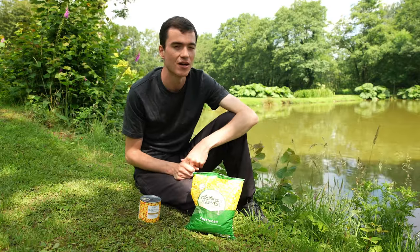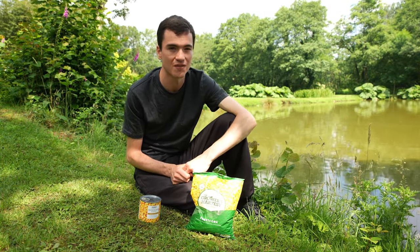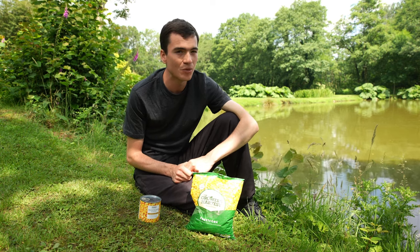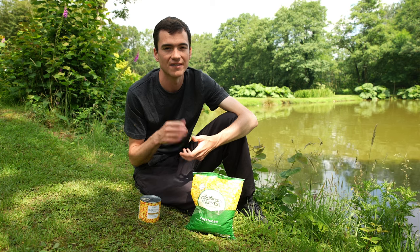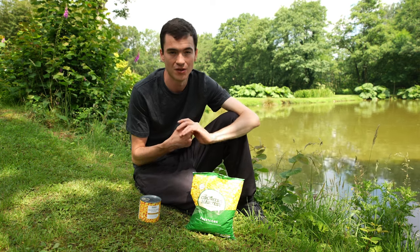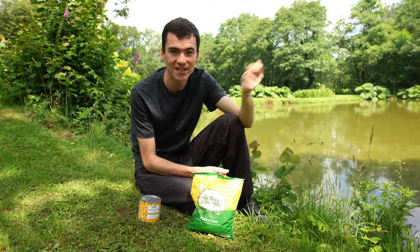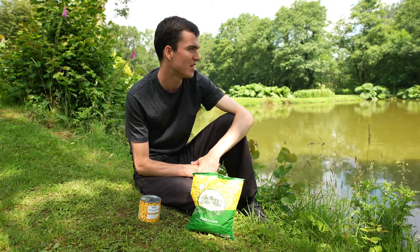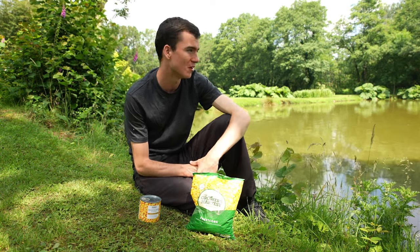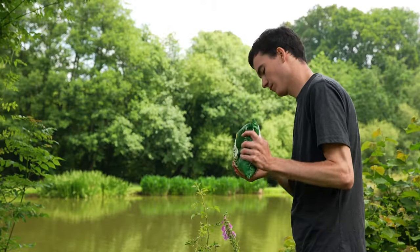Another thing I'll probably try, especially if the sun stays out, is some stalking — some surface fishing with bread. Dog biscuits are a good bait to throw out and draw fish up to the surface, and bread is a great bait to put on the hook because it's soft. You can use a big piece if you want to cast far, or a small piece to go close in, and you can squeeze it to make it sink. Bread is a really cost-effective, cheap, and quality bait that you can fish in a lot of different ways. Anyway, let's get this bait in the water and try to get the fish feeding.